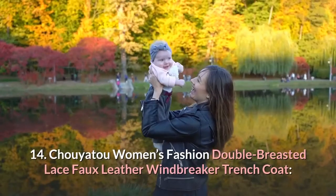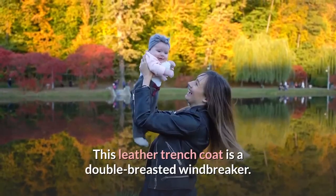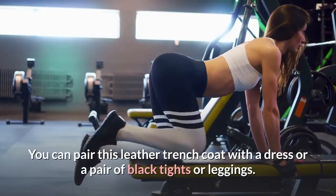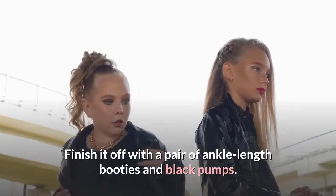14. Chuyato Women's Fashion Double Breasted Lace Faux Leather Windbreaker Trench Coat. This leather trench coat is a double-breasted windbreaker. It looks super cute and trendy with its broad tie-up belt around the waist. You can pair it with a dress or a pair of black tights or leggings. Finish it off with a pair of ankle-length booties and black pumps.